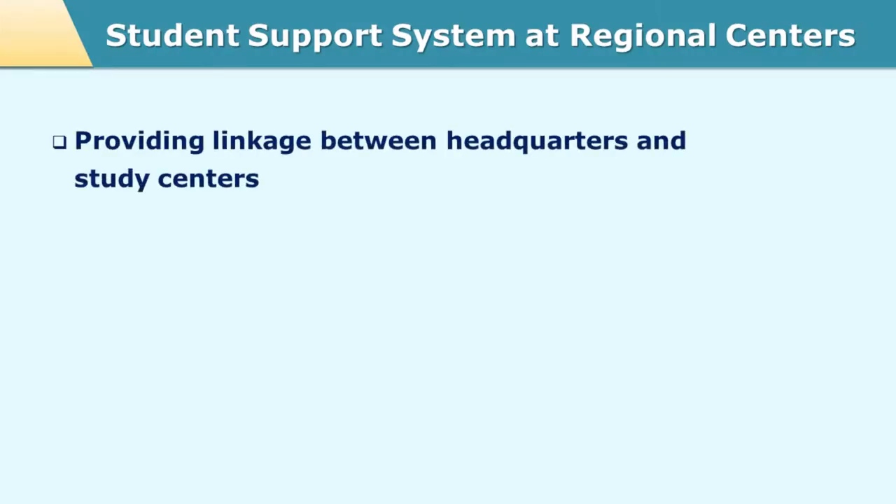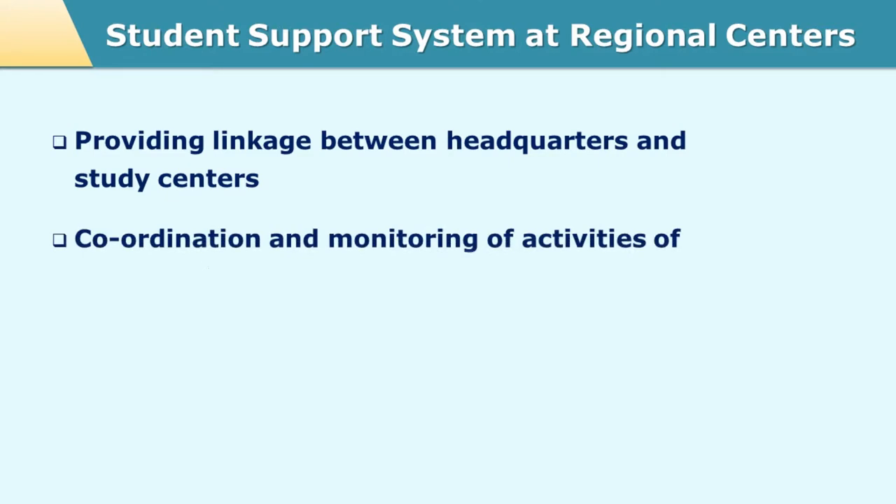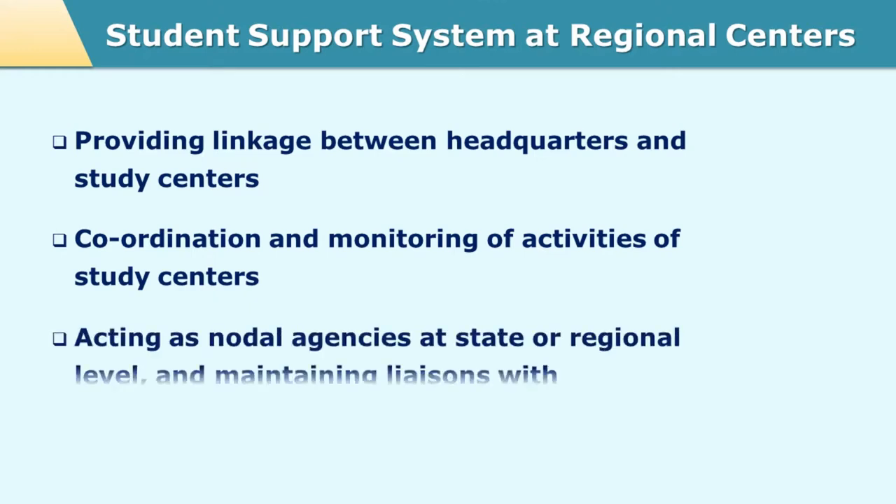We shall now come to the second tier, that is the regional center. The regional centers perform the main role of liaising between the headquarters and the study centers. The headquarter, as we have discussed, is located at a single position or a single city, whereas the study centers are spread all over the geographical area.